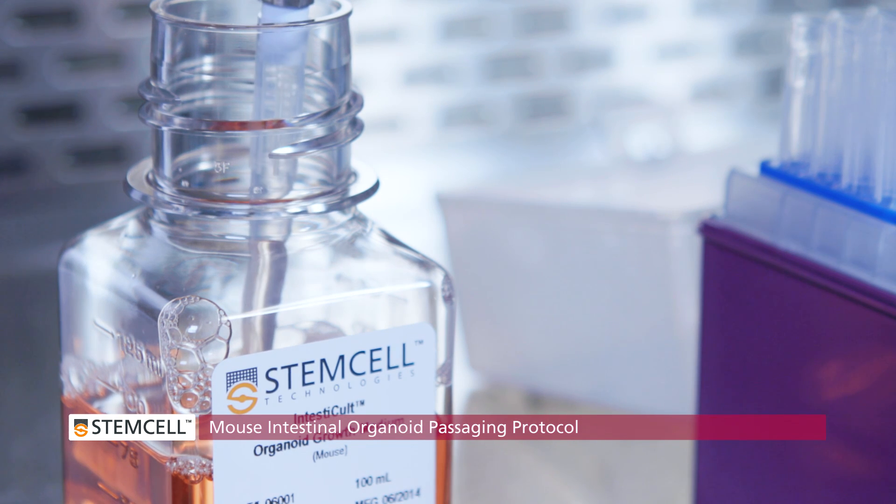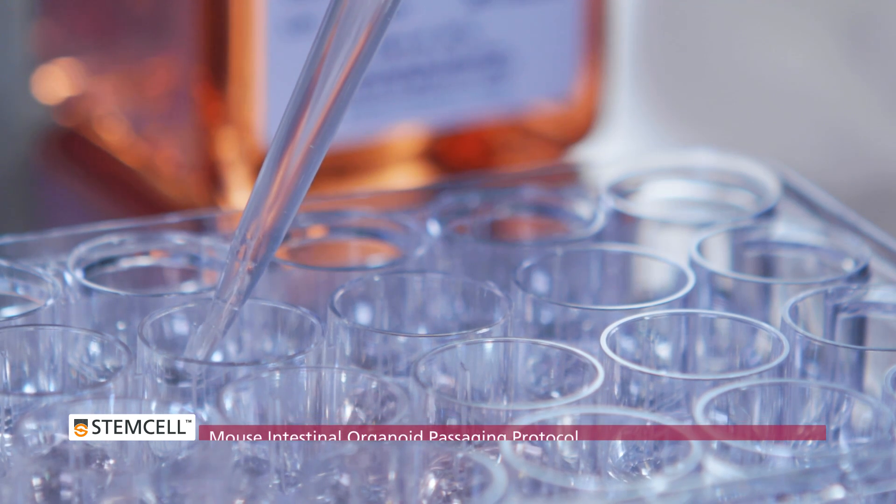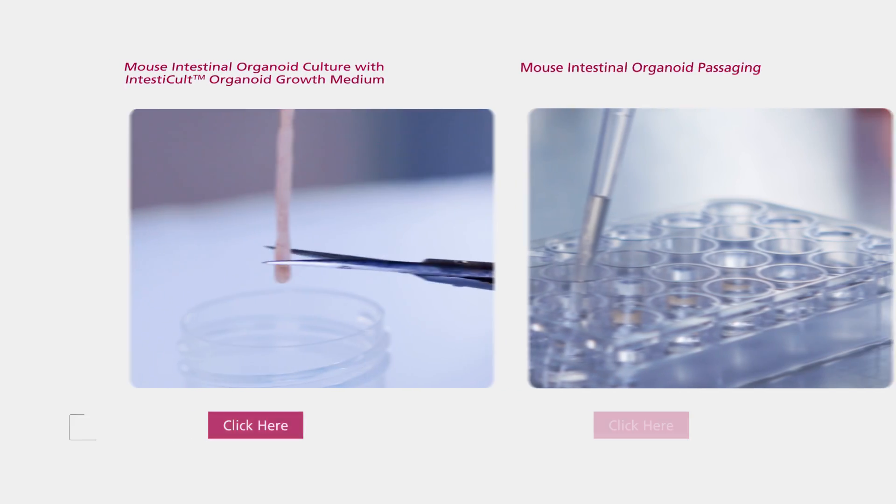A detailed step-by-step protocol for passaging intestinal organoids is shown in the video Mouse Intestinal Organoid Passaging.